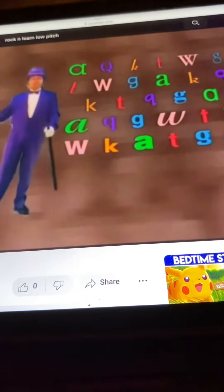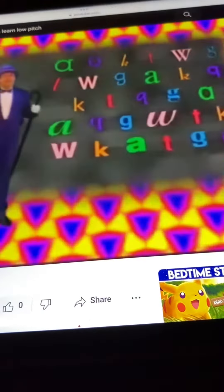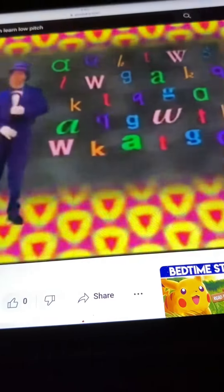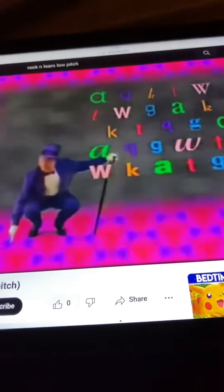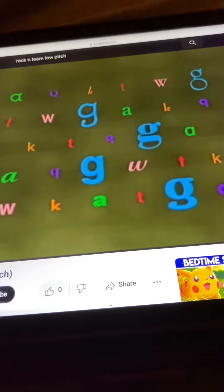Try to answer before I do. Look for the T's all around. Tell me their color and touch the ground. The T's are blue.